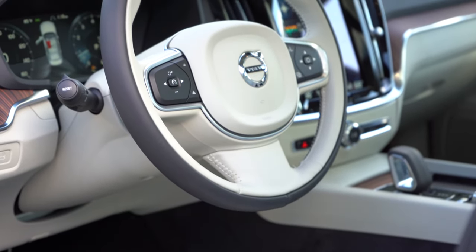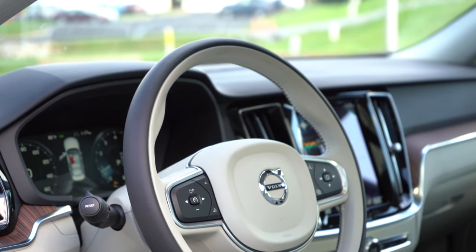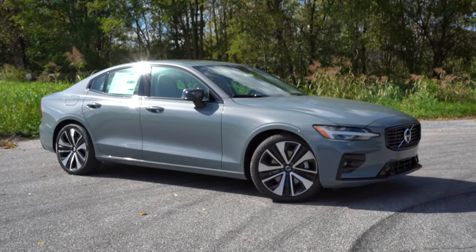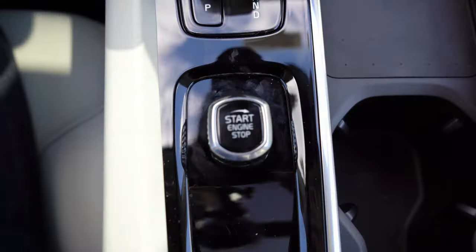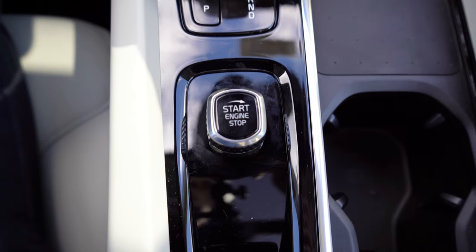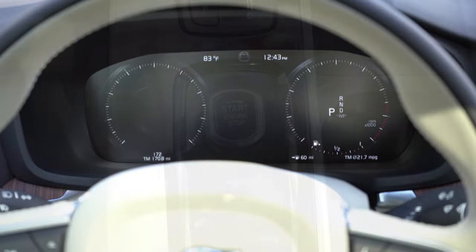The steering wheel is tilt and telescoping, manually adjustable, and leather-wrapped for the Inscription and R-Design — optional on the Momentum. The key has the Volvo logo on one side with lock, unlock, and rear hatch buttons. It's keyless entry with a turn-knob start — put your foot on the brake and turn the knob right to start, and turn right again to turn it off. Pretty straightforward.